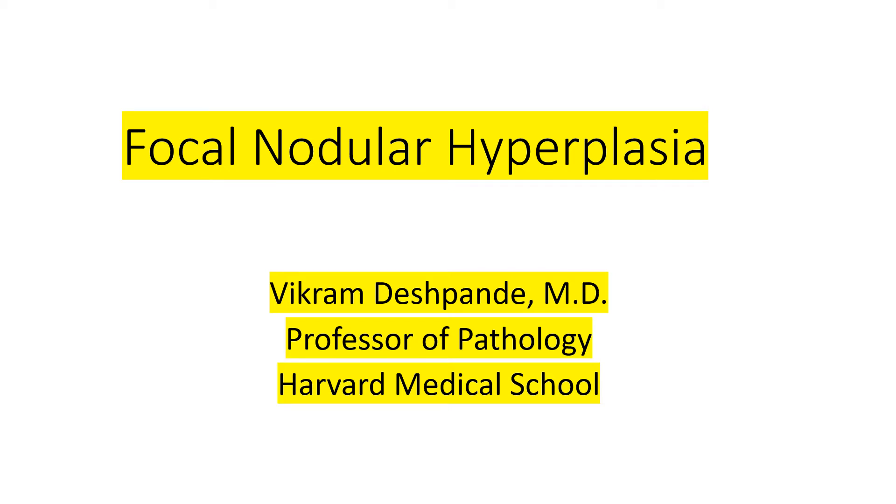This talk is on focal nodular hyperplasia. As this implies, it's a focal lesion in the liver, and it's nodular — so it's the perfect terminology.